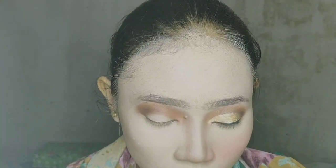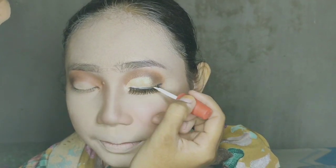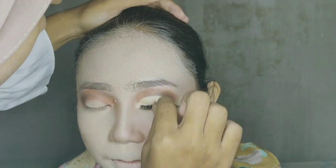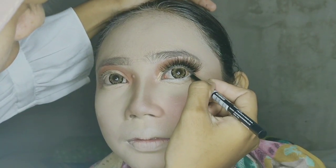A little bit narrow, like that. Then I want to add eyeliner, putty on the bottom of the eye, and then on the bottom of the eye. All right, this is the result.